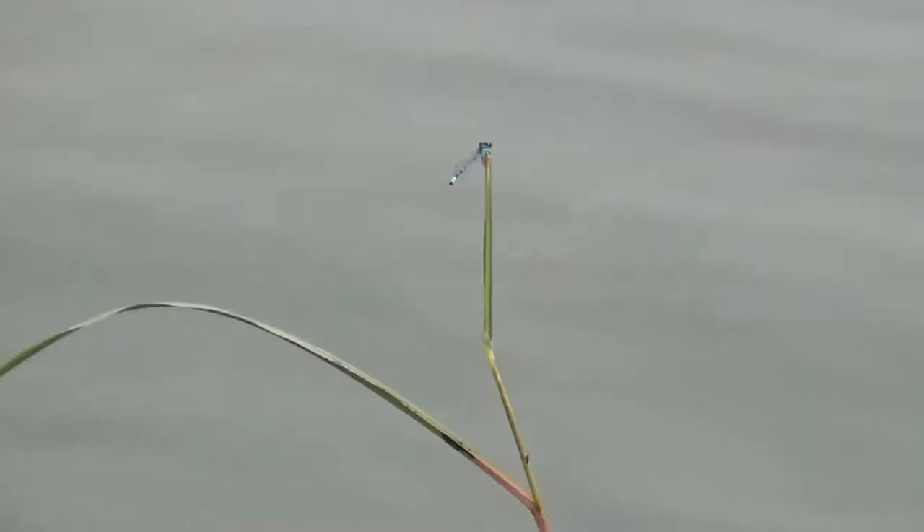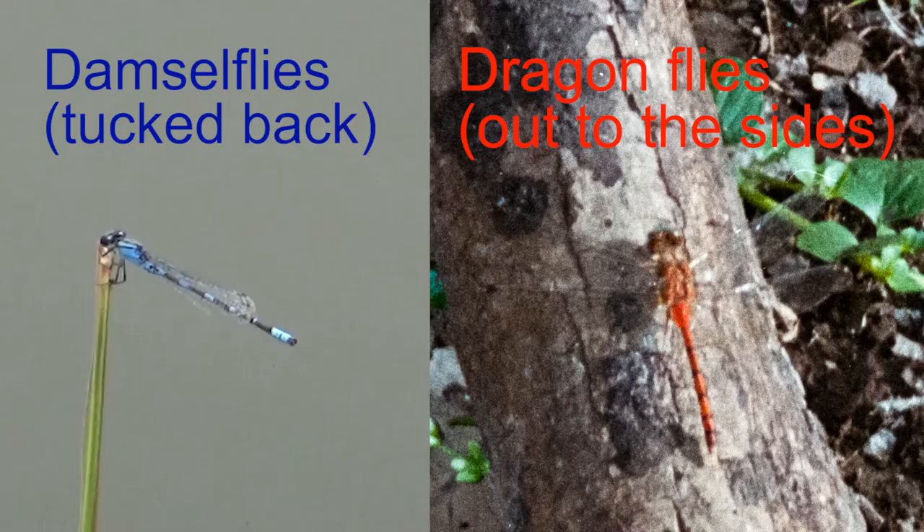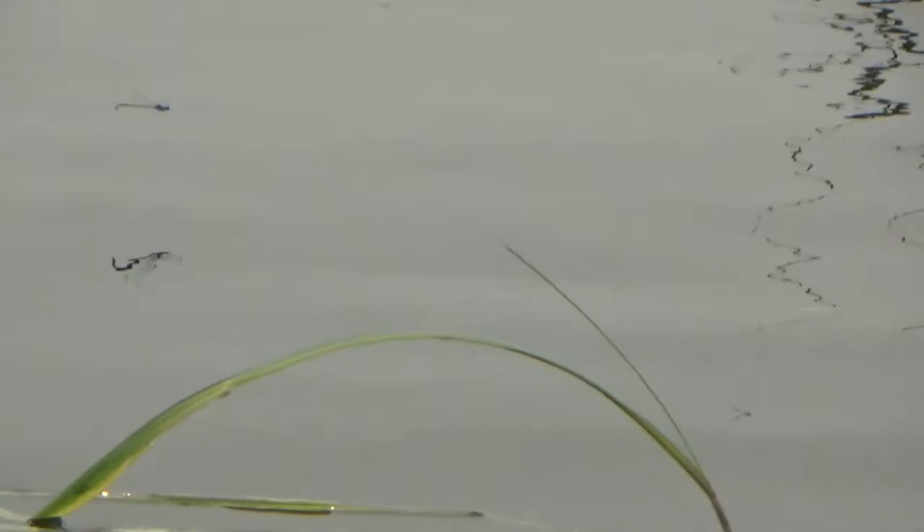Besides the size, an easy way to tell the difference between a damselfly and a dragonfly is how their wings rest when they're not in the air. Damselflies will have their wings tucked back like this, and dragonflies will have their wings straight out to the sides like this. You can find both near freshwater, and throughout the world there are around 5,000 species of damselflies and dragonflies.